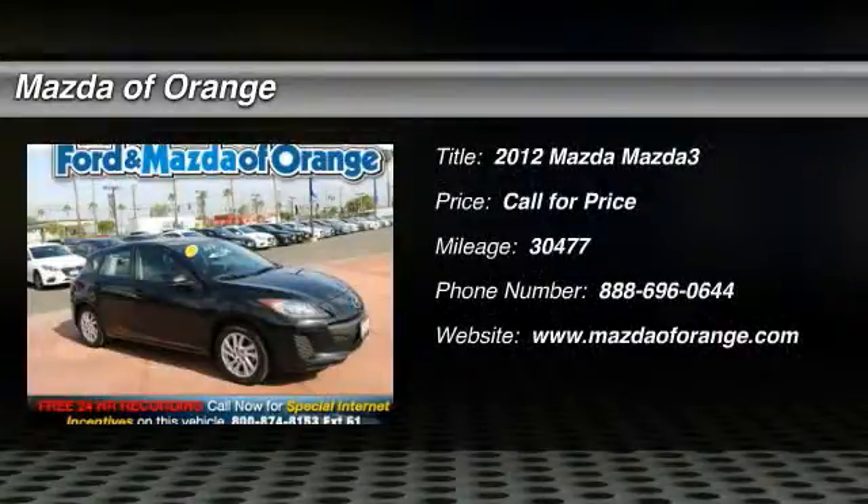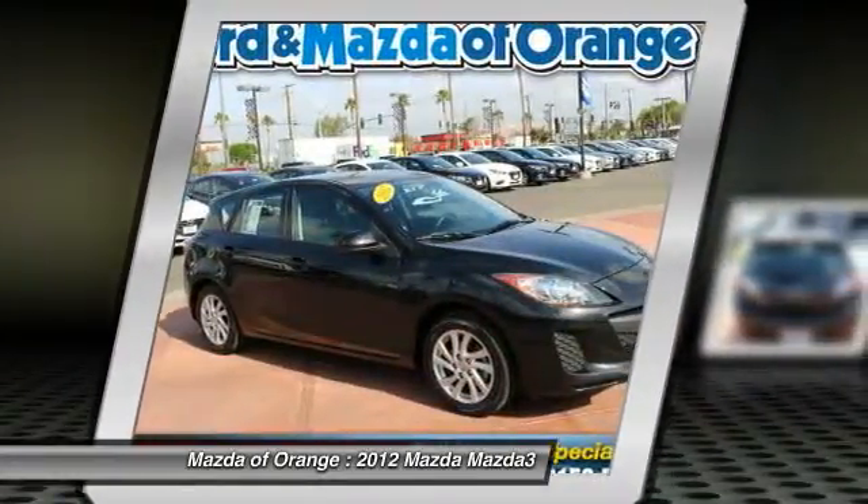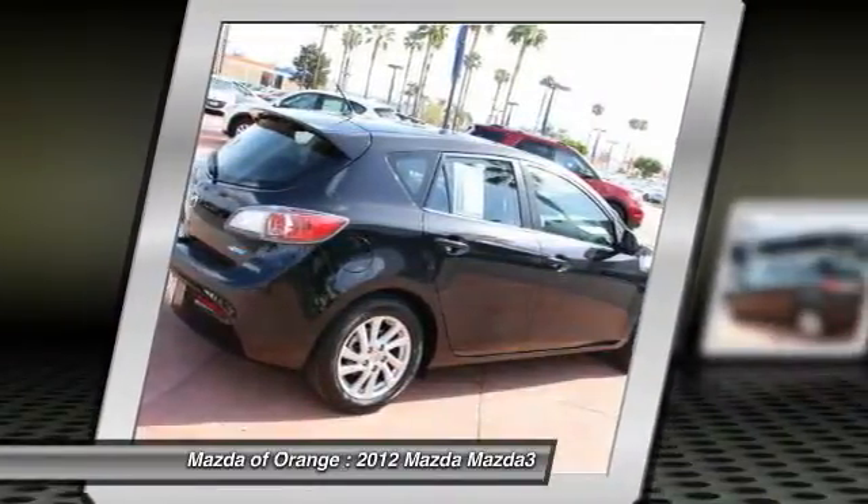New Arrival! This Mazda3 is certified, Carfax One Owner. Navigation system, leather seats, sunroof/moonroof, and cruise control — value priced below the market.